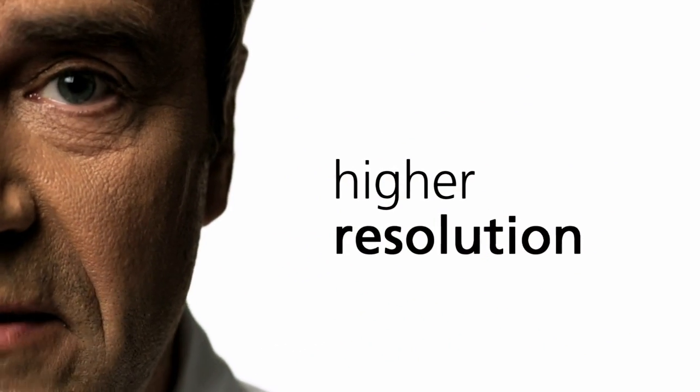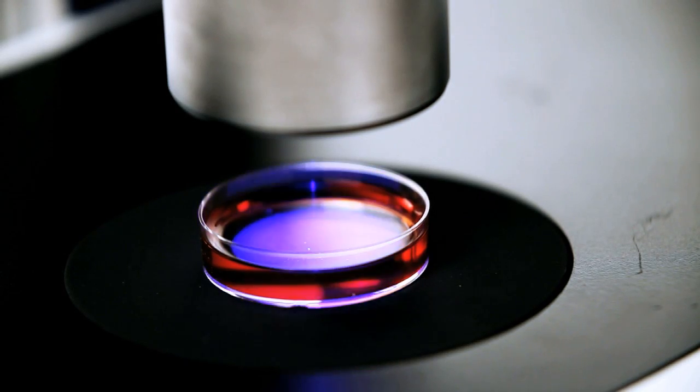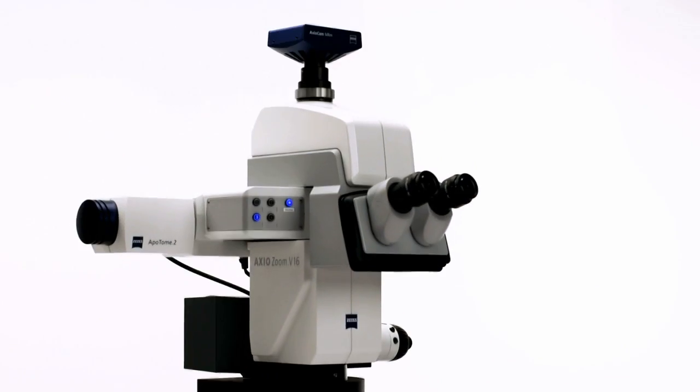To better meet your frequently expressed wish for higher resolution, we had to find a new answer to a basic question: what is more important to you — the stereoscopic image in the eyepieces or higher apertures? More than half of those asked opted for higher apertures.